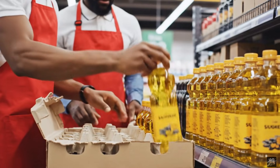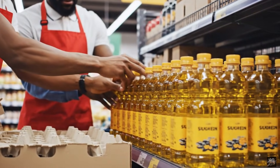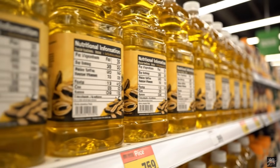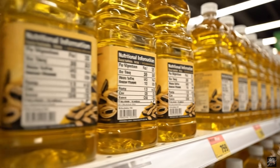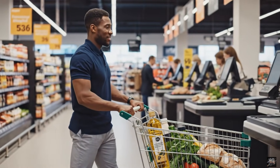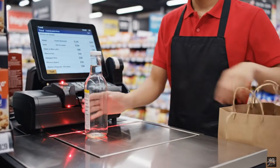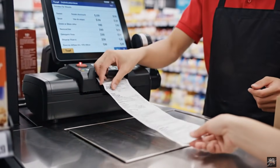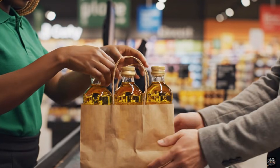Efficient unloading ensures no damage to products. Products are displayed for easy access by customers. Clear labeling informs customers about product details. Consumers take home premium sunflower oil. Efficient checkout ensures a smooth shopping experience. Proper handling maintains product quality until home use.